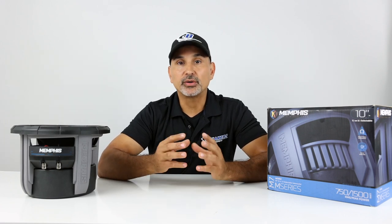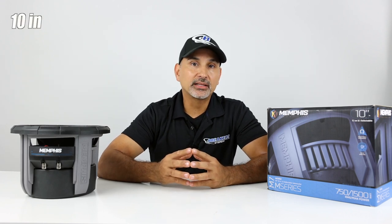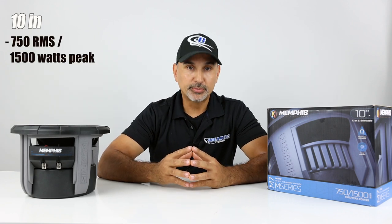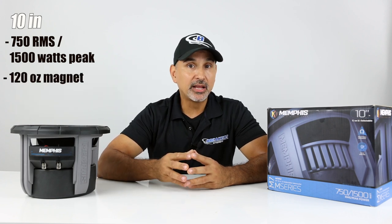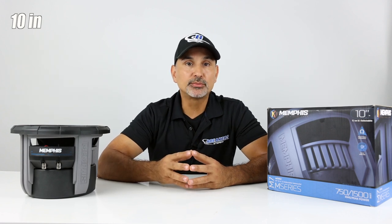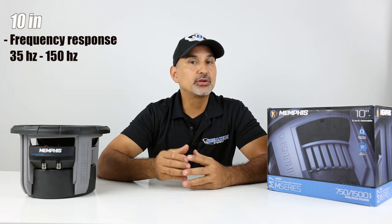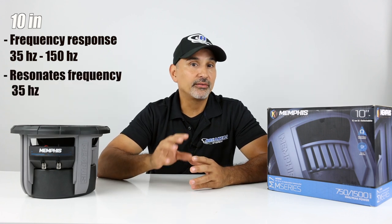Here are the specs for each size. Power handling is the same across the board: 750 watts RMS, 1500 watts peak, with an 820 ounce magnet. The Xmax is also the same at 15.24mm. For the 10 inch, the recommended sealed box is 0.7 cubic feet and ported is 1.6 cubic feet, with a frequency response of 35 Hz to 150 Hz and a resonance frequency of 35 Hz.